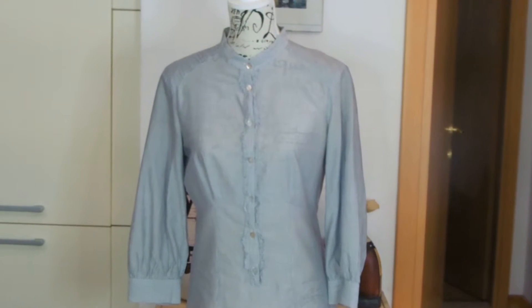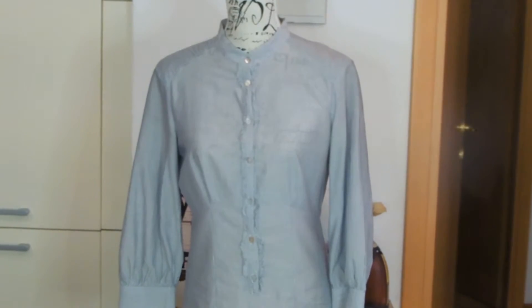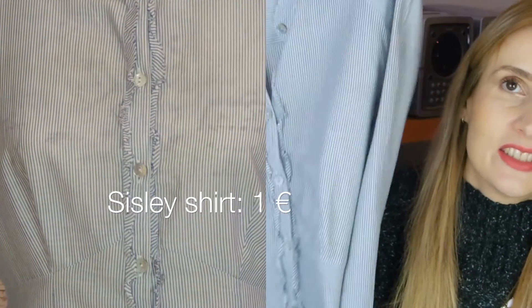Then I got this one from Sisley — it's stripy and a little bit longer so you can wear it with leggings. I thought I'd be able to wear it during my pregnancy but it's too tight on my bump. I'm still loving it — I'm sure it will be great after giving birth, even in early spring with a jacket on top. For only one euro, you can't go wrong.